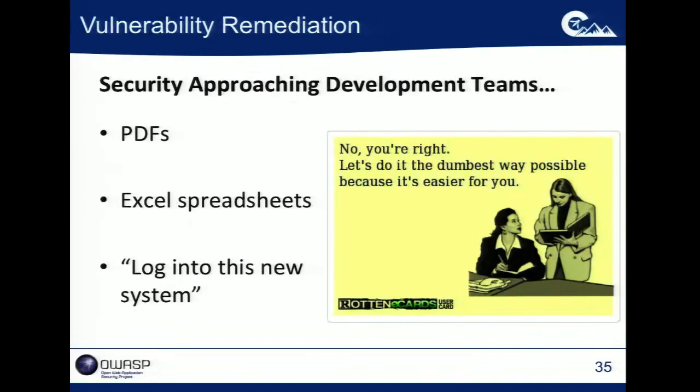A common pattern is security approaches the development teams and says 'here's a PDF.' Or 'here's two PDFs — no, I won't take two PDFs, okay, well I made you an Excel spreadsheet.' Like that's so much better than a PDF. There was a blog post a while back that said 'send me your data, PDF is fine' — just, 'you got a bunch of data, cool, send me something I'm not going to be able to do anything with.'